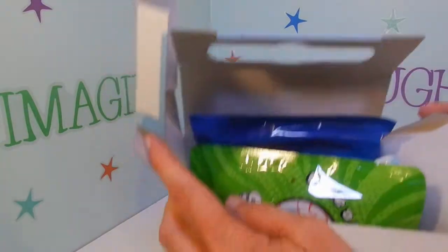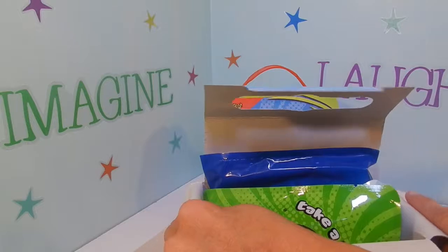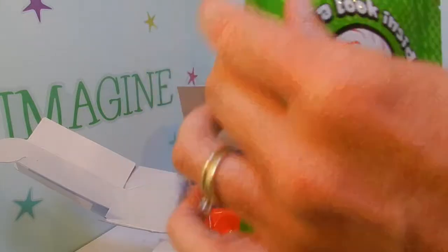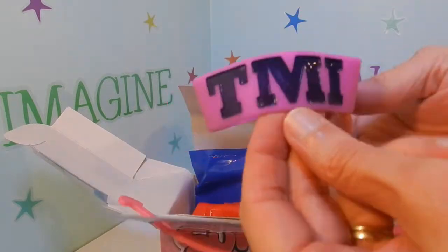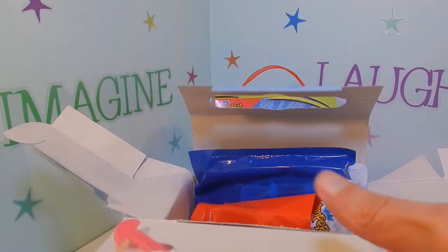When I open it up you can see inside there a bunch of surprises. Looks like we have — it says take a look inside surprise toy. It's a little bracelet. It says TMI. I know the bracelet. Okay, that's the first one.